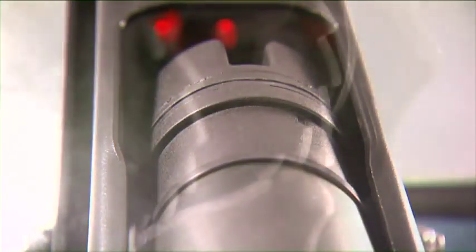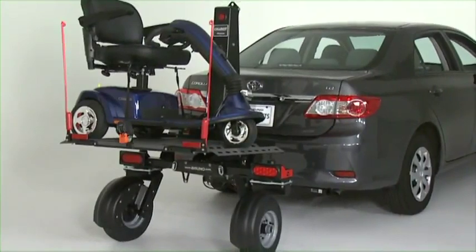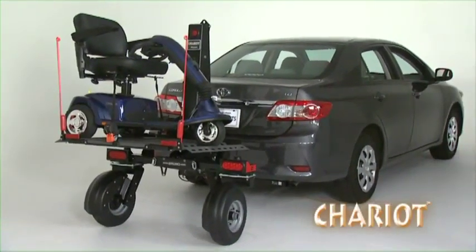Every once in a while, not very often, a product comes along that really changes the game, flips an entire industry on its head, rewrites the book. Get ready to say wow and mean it. The Bruno Chariot.